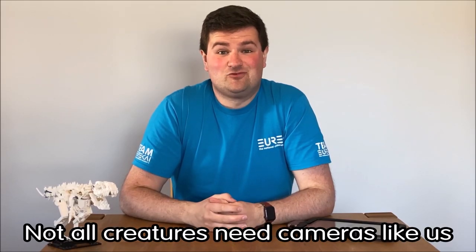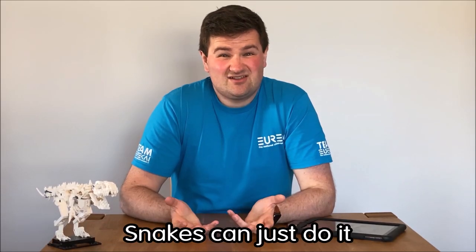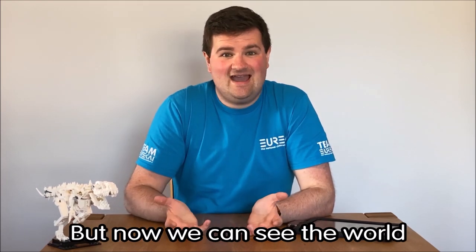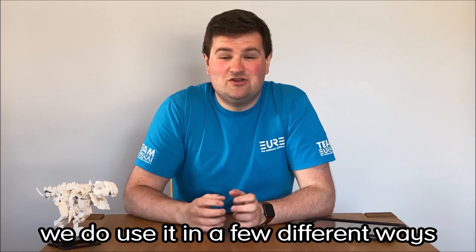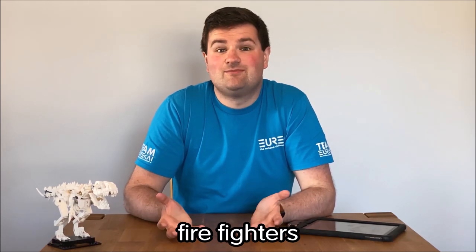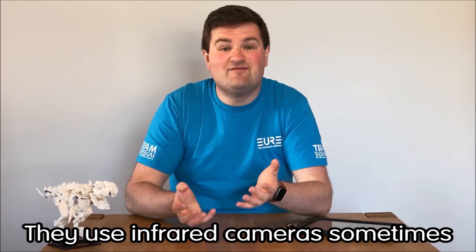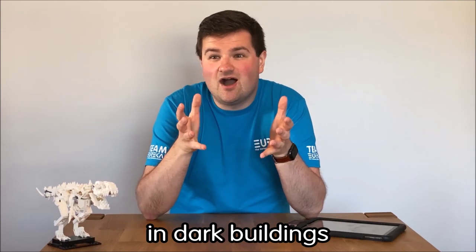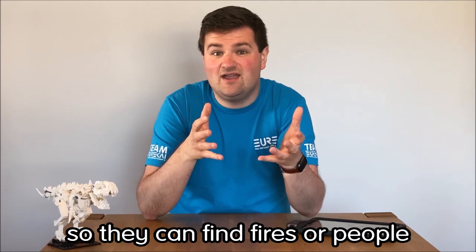Not all creatures need cameras like us to see in infrared — snakes can just do it with their normal eyes and they use it to hunt. But now we can see the world through infrared, we do use it in a few different ways. One example is firefighters — they use infrared cameras sometimes to look through smoke and dust in dark buildings so they can find fires or people.